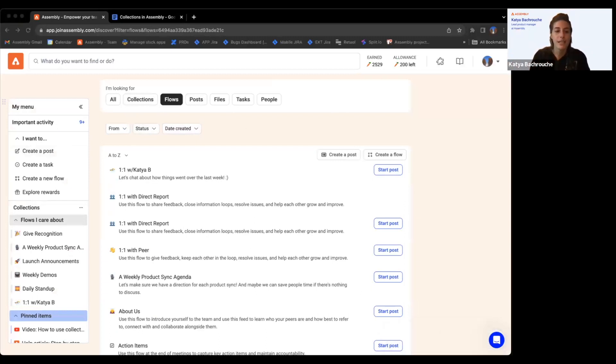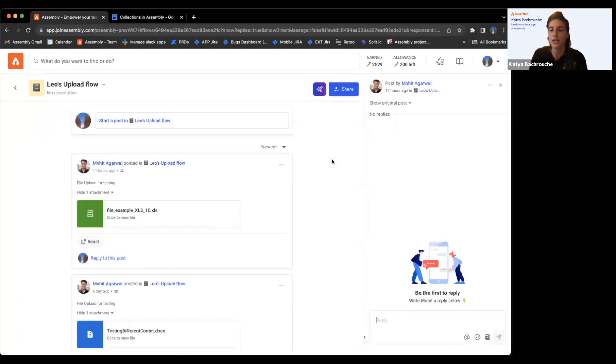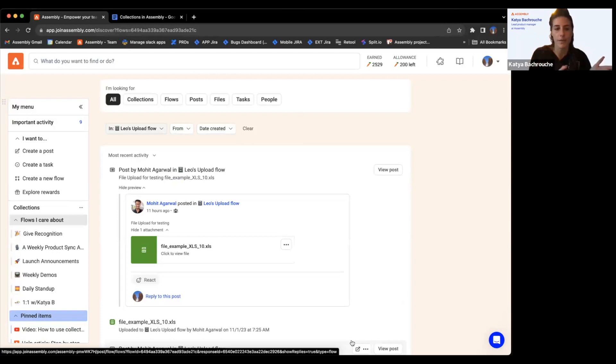The last really exciting thing — and we've gotten good feedback on this — is that when you reply to a post, we currently take you into a separate experience. What we're actively working on is when you reply, it opens a drawer right here on the side so you can reply while keeping your context in Assembly. You could also pop open multiple posts from different flows side by side — like how Gmail or Outlook shows multiple drafts — and reply to each of them, cross-reference them. It'll be a really clean way to reply to your flows.